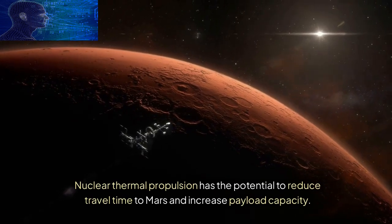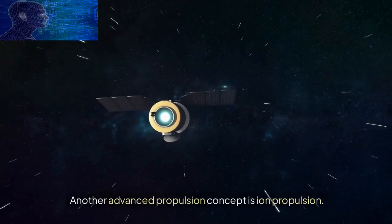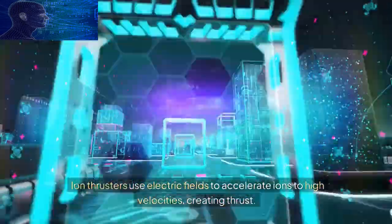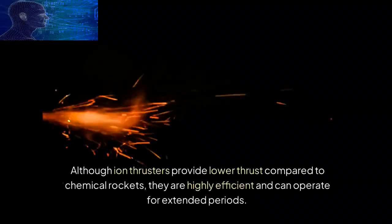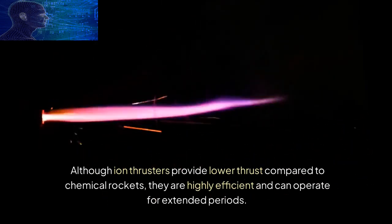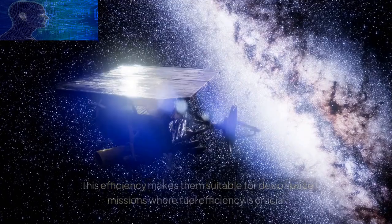Another advanced propulsion concept is ion propulsion. Ion thrusters use electric fields to accelerate ions to high velocities, creating thrust. Although ion thrusters provide lower thrust compared to chemical rockets, they are highly efficient and can operate for extended periods. This efficiency makes them suitable for deep space missions where fuel efficiency is crucial.